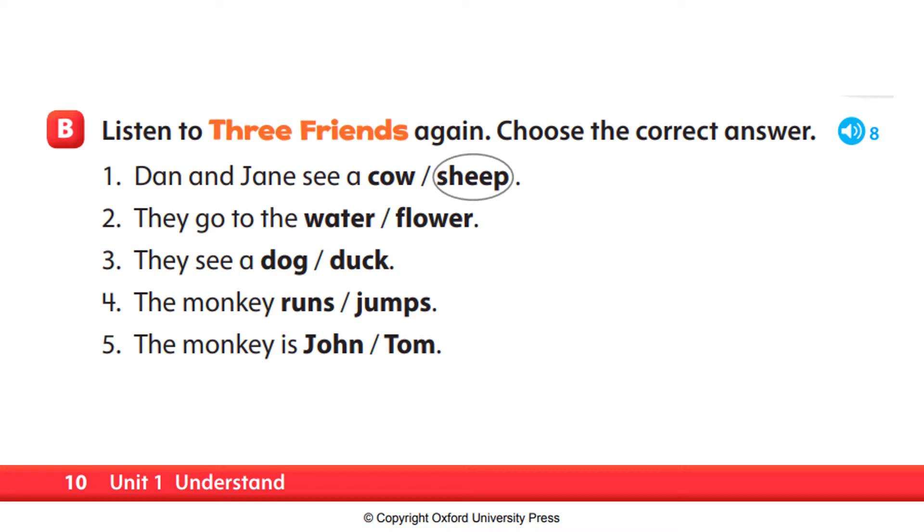Understand. B — listen to Three Friends again. Choose the correct answer. Three Friends. I like this farm, says Dan. Look, there's a cow. It isn't a cow, says Jane. It's a sheep. They go to the water. Look, it's a duck, says Dan. They go to a tree. What do they see? It's a monkey, says Jane. The monkey jumps. It isn't a monkey, says Dan. It's Tom.